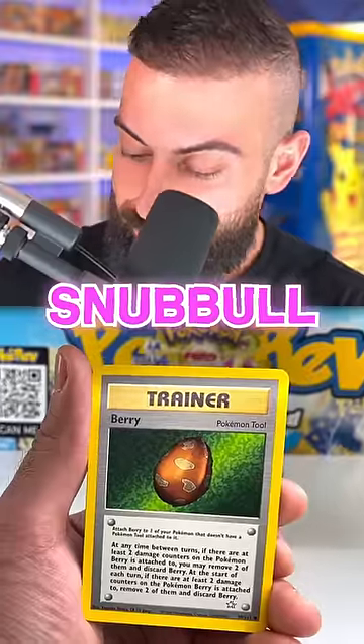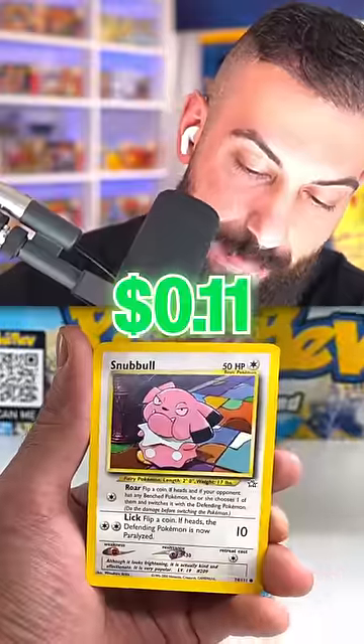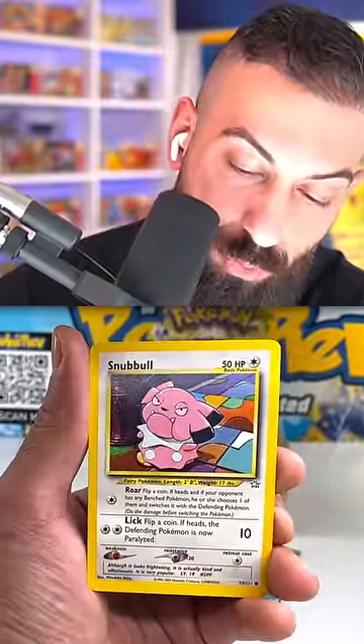Snobble — no, it's not Snobble. Berry. Catman chose this. There's Snobble. I knew there was a Snobble in here. This is the card before the rare.